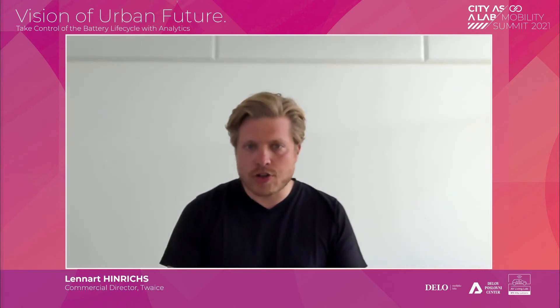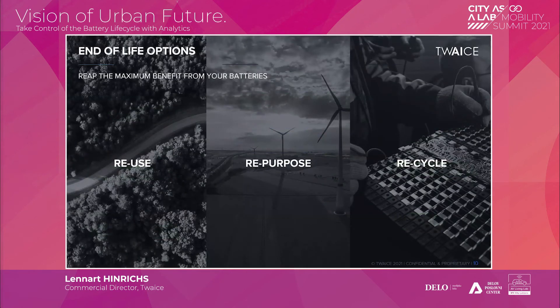And then obviously the last option is recycling — putting the battery back into a new generation of batteries. That's not really our core focus, so I only touch on it lightly.